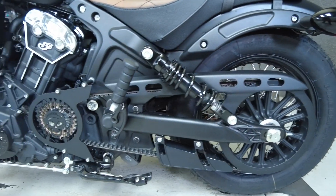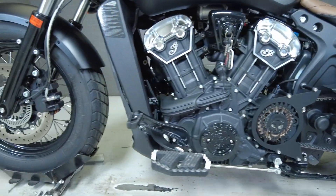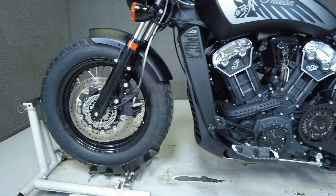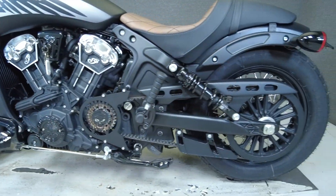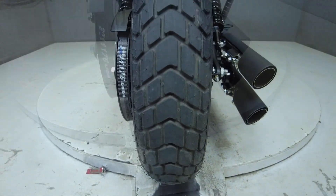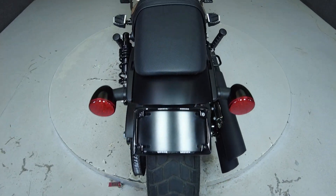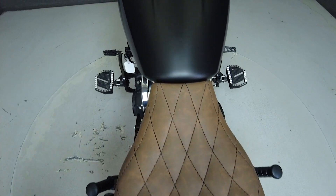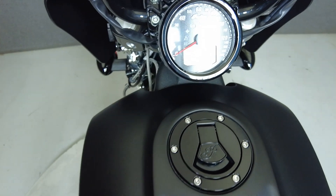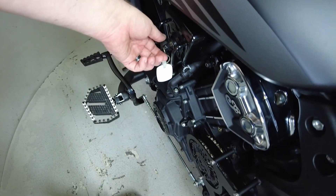To see everything we know about this vehicle, including full mechanical and cosmetic condition reports, the service repair order, high resolution photos, and more, please review the listing on our website. We have also purchased the Cycle Checks vehicle history report — you can view this report by clicking the link on the right side of the video.